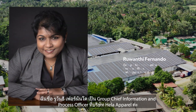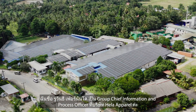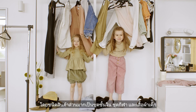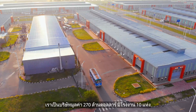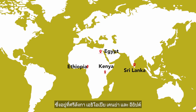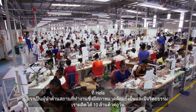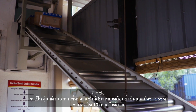My name is Ruwanthi Fernando and I'm the Group Chief Information and Process Officer at Hela Apparel Holdings. We work closely with the world's leading apparel brands in the intimate wear, sportswear and kids wear product ranges. We are a 270 million dollar company with 10 factories located in Sri Lanka, Ethiopia, Kenya and Egypt, with a workforce of over 20,000 across the globe. Hela leads the industry in ethical and sustainable working environments, producing 10 million pieces per month.